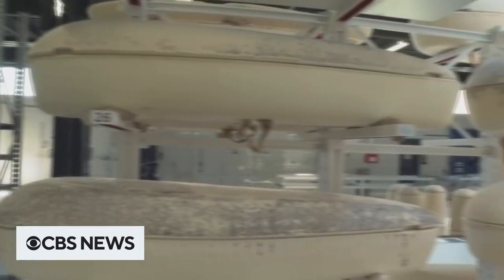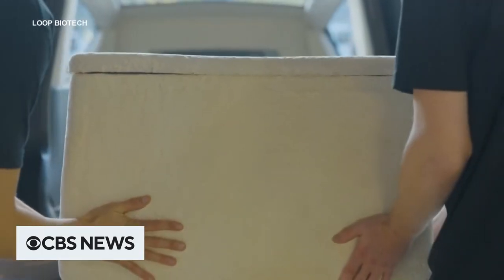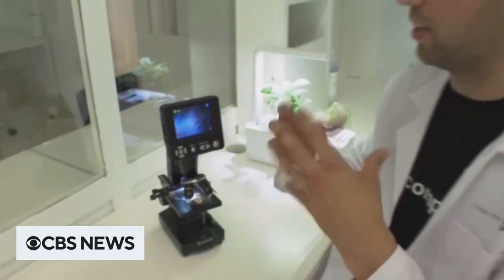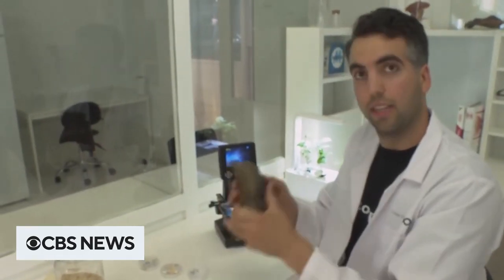The Dutch company molds the coffins from mushroom roots called mycelium and upcycled hemp fiber. What we can see here is the root structure of mushrooms, and here we see all the wires that make the product so naturally strong. Here you have a piece of mushroom, and this is really hard.